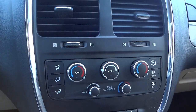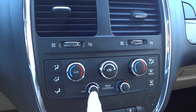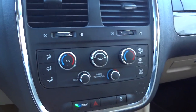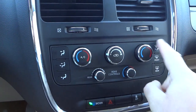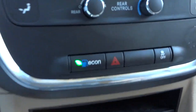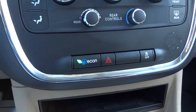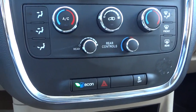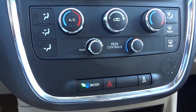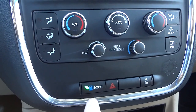Down here is your dual zone climate control - this side is for the passenger and this side is for the driver. Your rear controls are here - you can adjust fan speed, temperature, and where you want the air to blow. Eco mode gives you your best economy while driving; a little green leaf shines to let you know the vehicle will adjust shift points with the transmission to maintain the highest fuel economy. Turn it off and you get a little more performance.